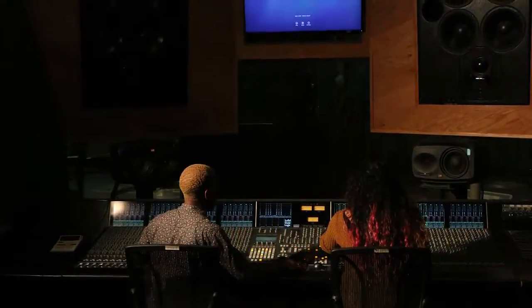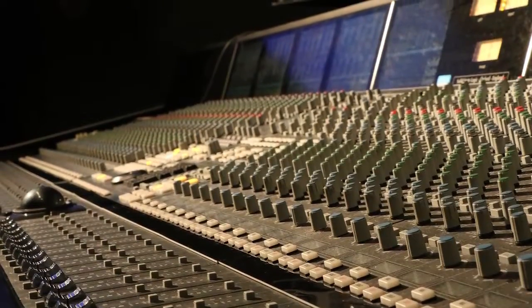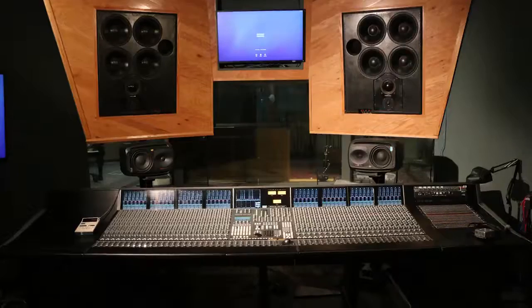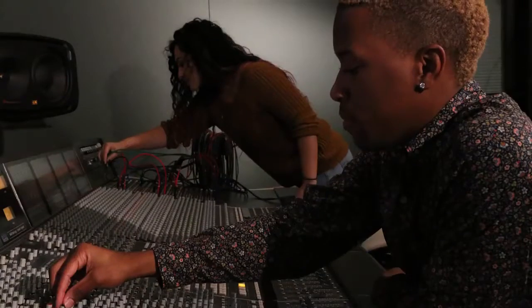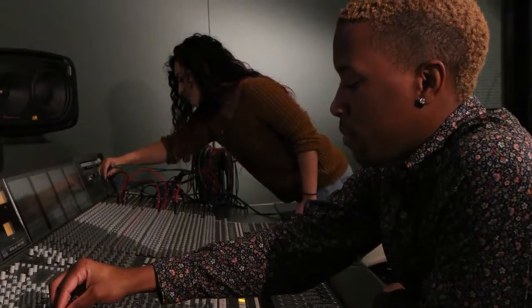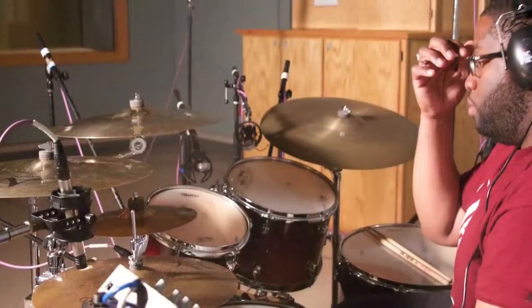Studio B is very similar to Studio A except that we have an SSL Duality as the console. We're still recording to ProTools or to analog if you'd like, but in here we have stereo monitoring only. Unlike Studio A, which has an open live room, Studio B has ISO chambers. This allows artists to play together yet retain isolation.